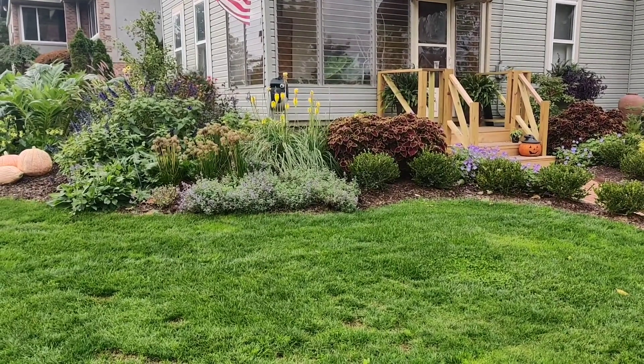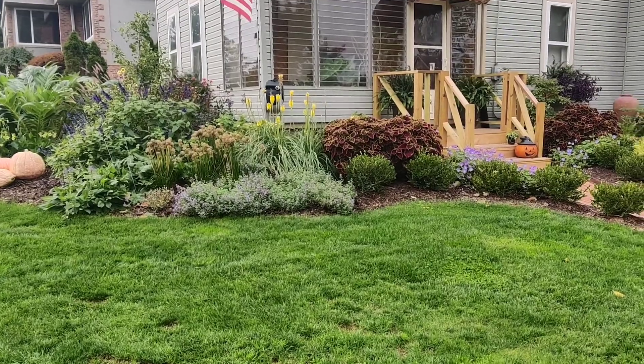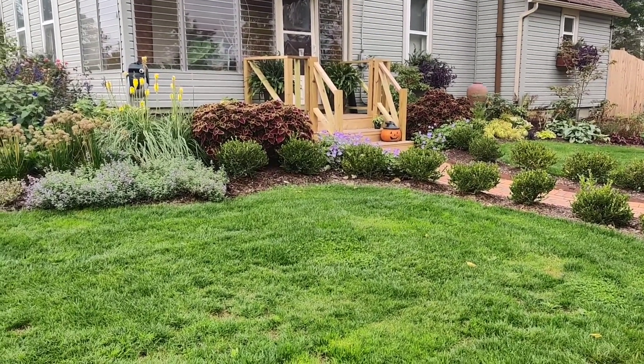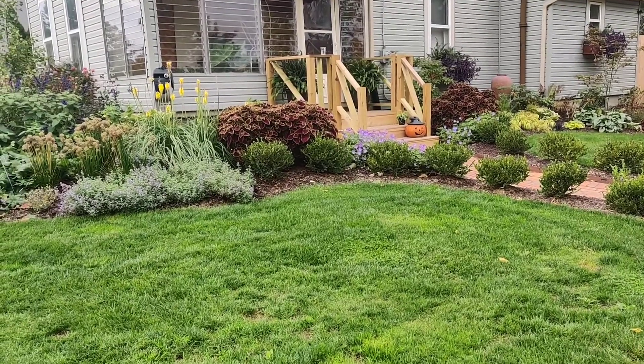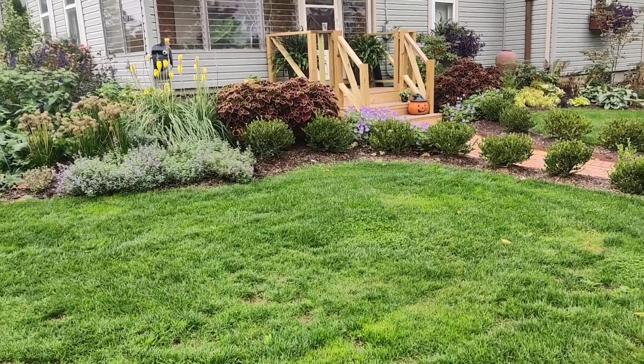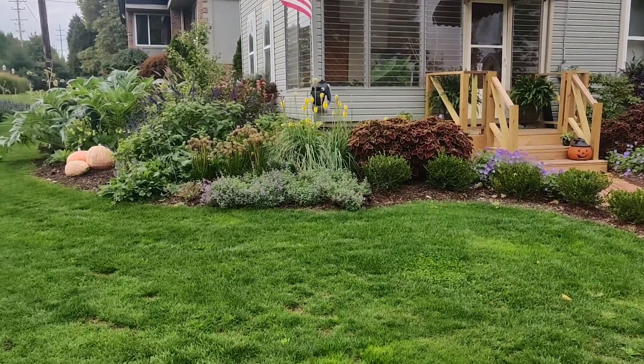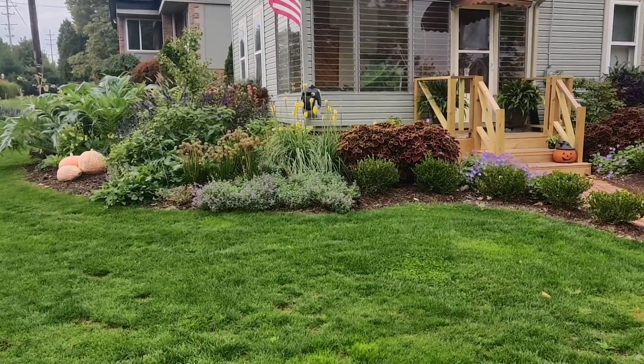I always hope you guys... this caffeine needs to kick in. I hope you enjoy the tour. So we're going to start off right here near the front door. We'll do a second video on this section a little bit later. When we first moved in here, there was absolutely nothing — nothing, nothing, nothing to this property.